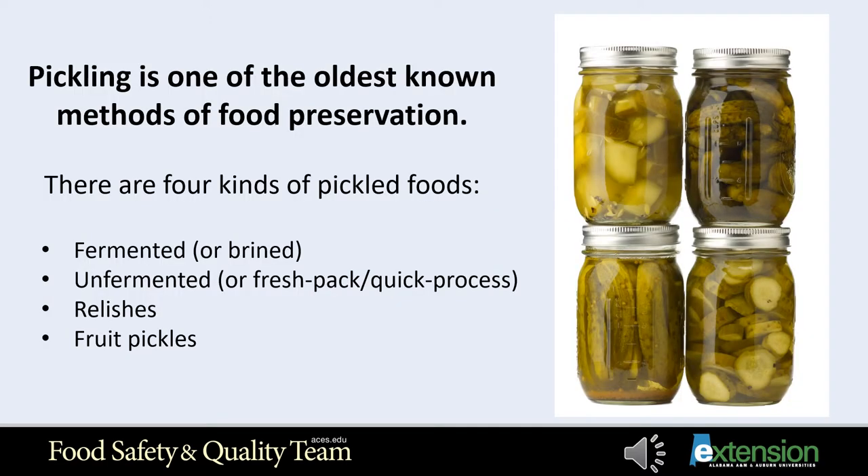Pickling is one of the oldest known methods of food preservation. There are four kinds of pickled foods. Fermented pickles are your traditional old-fashioned pickles made by soaking in a brine, which is a salt and water solution that can take up to six weeks. The pickles go through a process called fermentation when the salt encourages the growth of good bacteria on the food to produce lactic acid. Examples include dill pickles and sauerkraut.